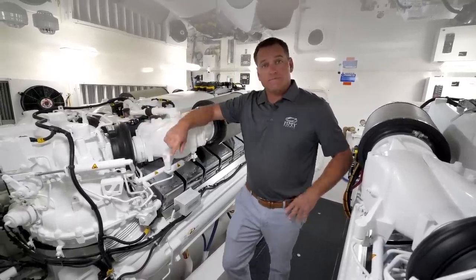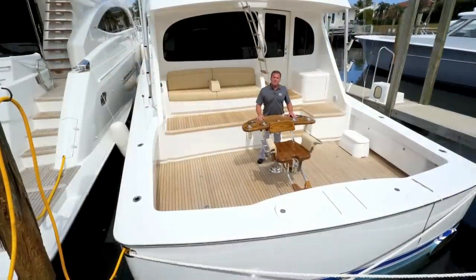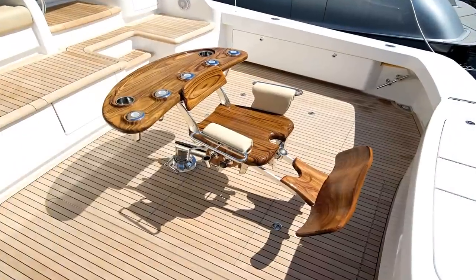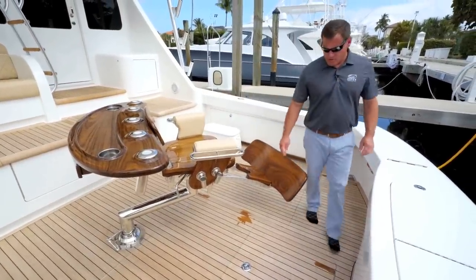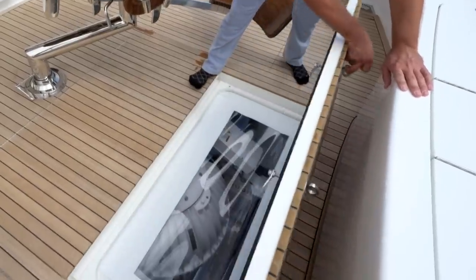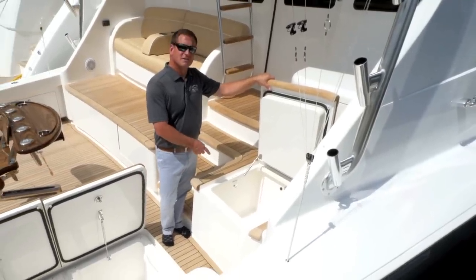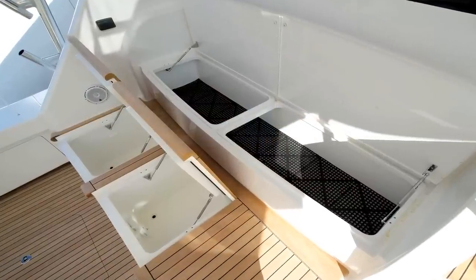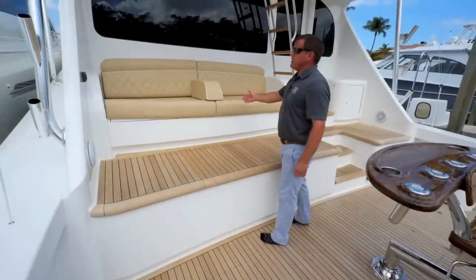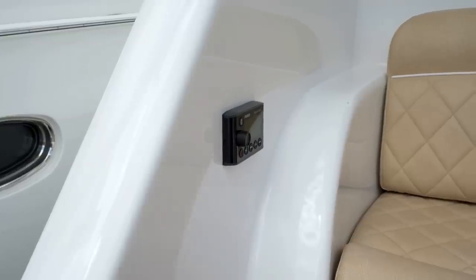Now let's go look at some of the nice features in the cockpit. The cockpit of the 72 was designed for serious sport fishing. The centerpiece is this beautiful fighting chair, located above two center hatches which house your Sea Keeper gyro below. This large transom fish box also doubles as a live well. The Eskimo ice machine dumps its ice into this bin, making it easy to transfer ice onto your fish in the fish box below deck. Just forward of the two refrigerated boxes is your mezzanine seating area, as well as a cool air conditioning system that blows air on the back of your neck. And over here are the controls for your stereo system.